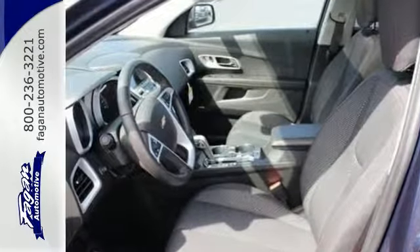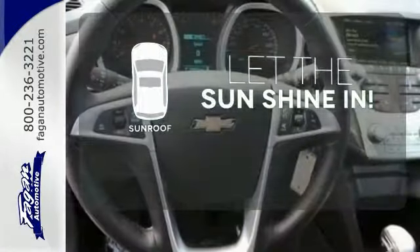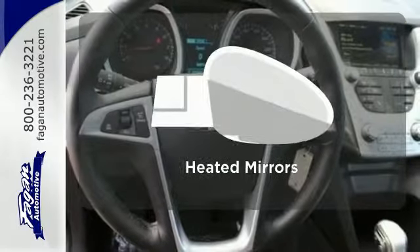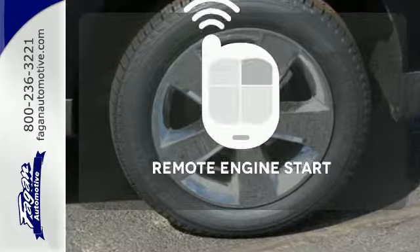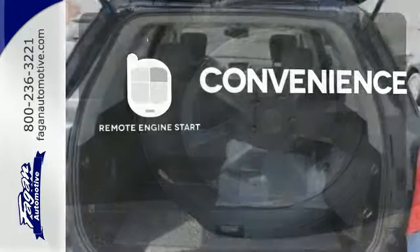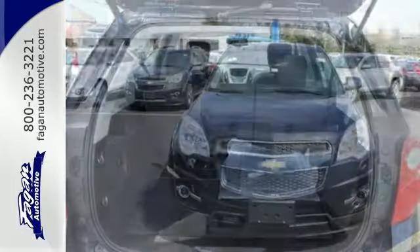Stay out of harm's way with Stabilitrack and fully automatic headlights. Let the sunshine and the fresh air in with the sunroof. Leave the scraper in the car thanks to the heated mirrors. Enjoy the convenience of starting your vehicle from outside with Remote Engine Start. This Equinox also offers impressive fuel economy.